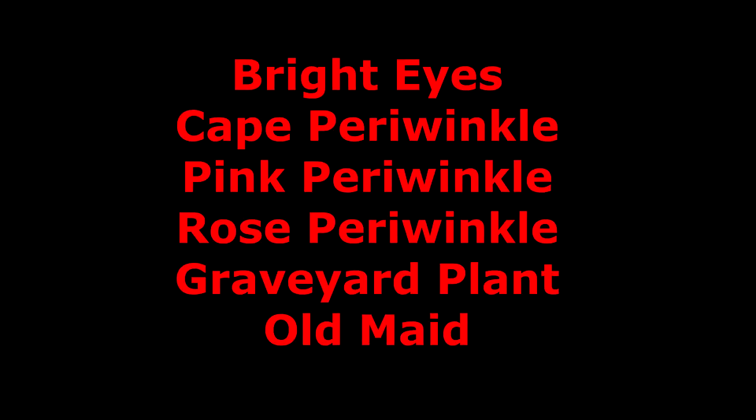It also goes by the names of bright eyes, cape periwinkle, pink periwinkle, rose periwinkle, graveyard plant, and old maid.